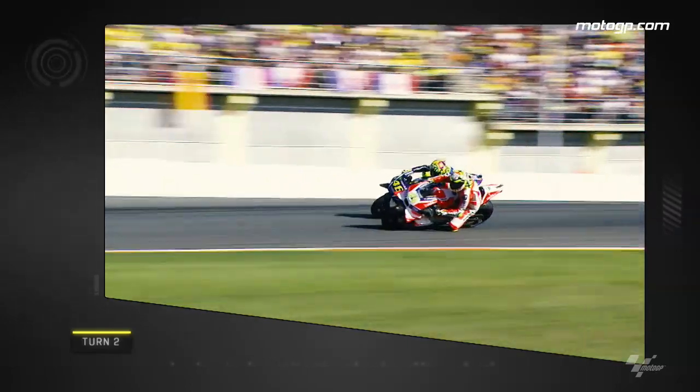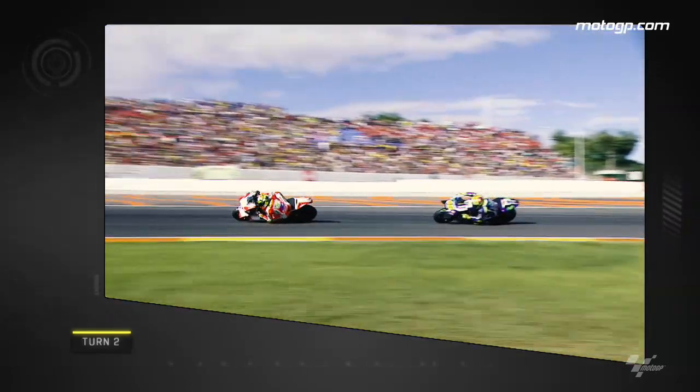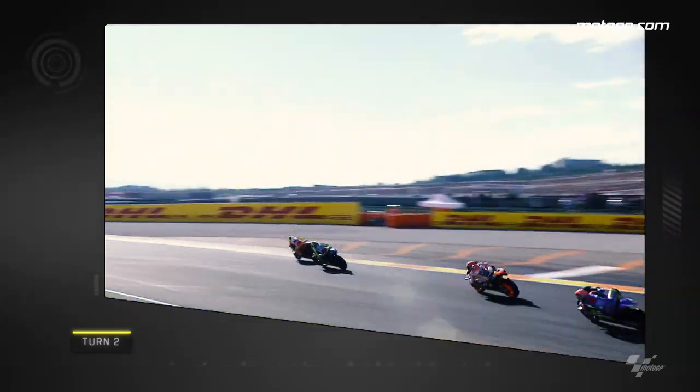Back to the Doctor and the Maniac. Iannone getting the better of his fellow Italian Rossi, this time at Turn 2.